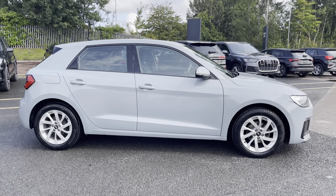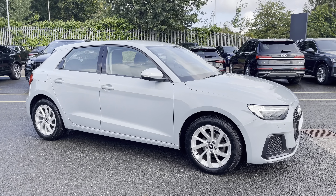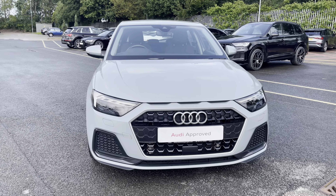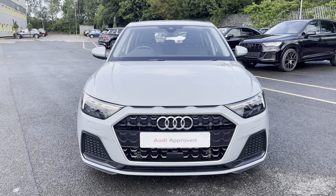Hi, this is George from Preston Audi and today I'll be taking you around this approved used Audi. Here we have this approved used Audi A1 Sportback in Sport specification with the 25 TFSI 95 PS engine and slick 5-speed manual gearbox, finished in an optional Pearl Effect Arrow Grey paint finish.